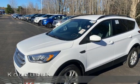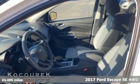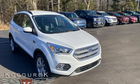It's a 2017 Ford Escape. Yield to adventure — this SUV will take you and your toys to far away places. It comes nicely equipped with features you'll love.